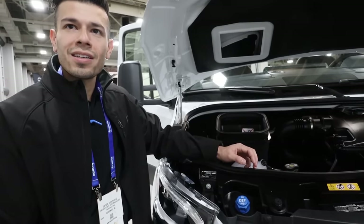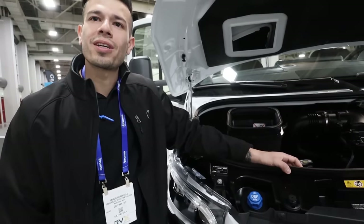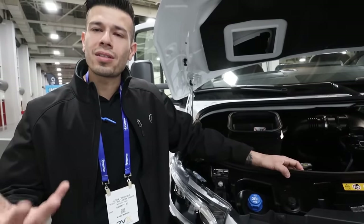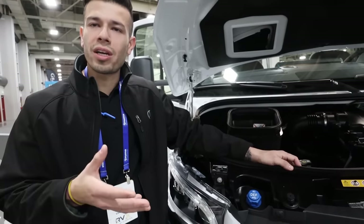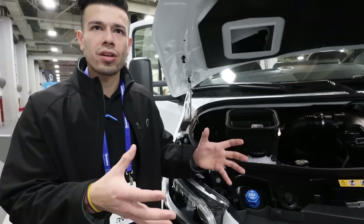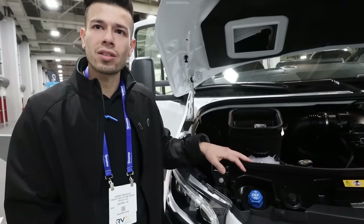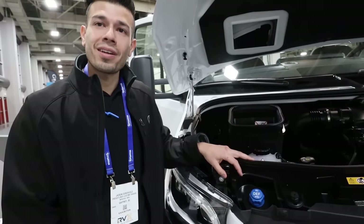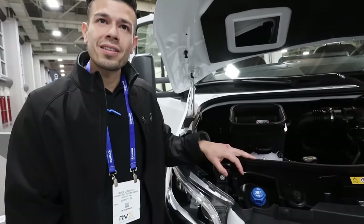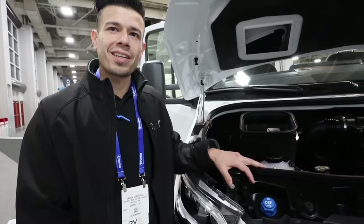What does DEF do? DEF is essentially due to our emission laws in the U.S. It allows us to clean up the diesel emissions coming out of the exhaust. Basically it acts as a spray within an area in our exhaust and it breaks down all those toxins, emitting clean air out of the exhaust. So it's a great thing to have — for a little bit of inconvenience of filling up that tank, having clean air is not a bad deal.